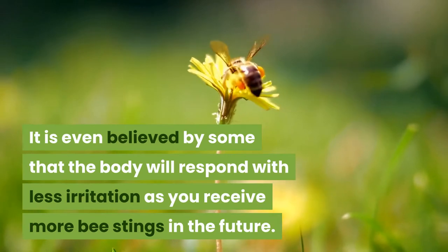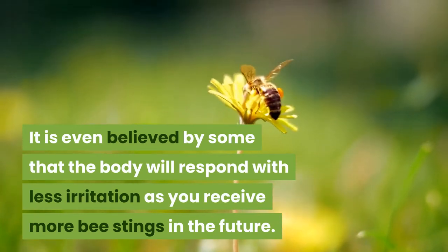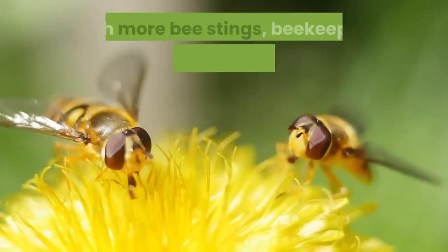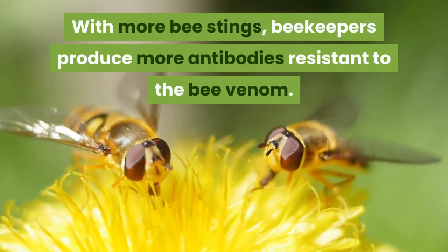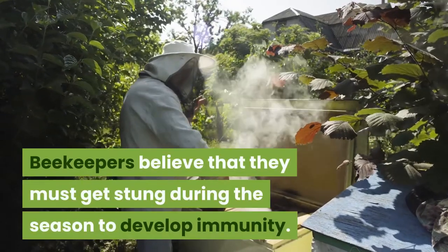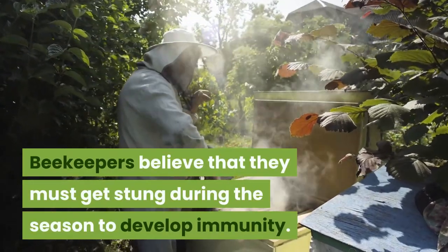It is believed that the body will respond with less irritation as you receive more bee stings. With more bee stings, beekeepers produce more antibodies resistant to the bee venom. Beekeepers believe that they must get stung during the season to develop immunity.